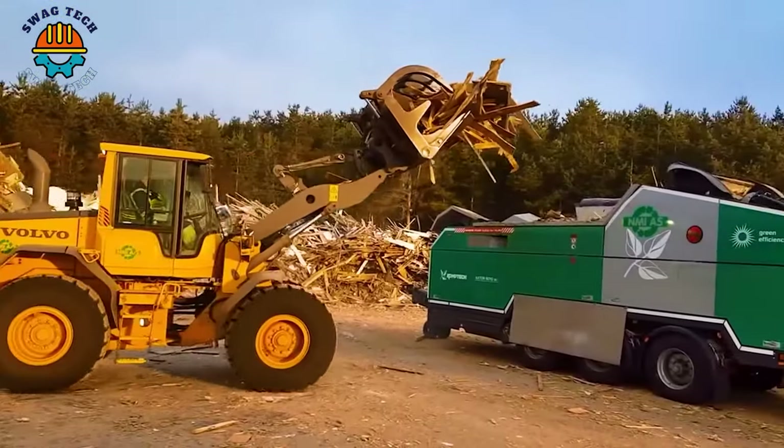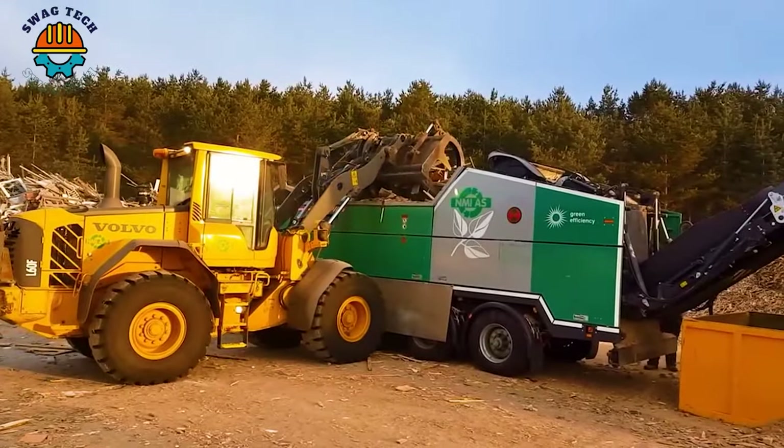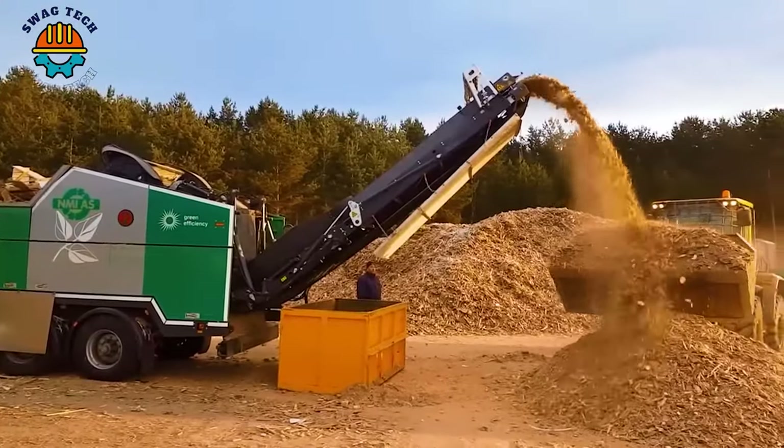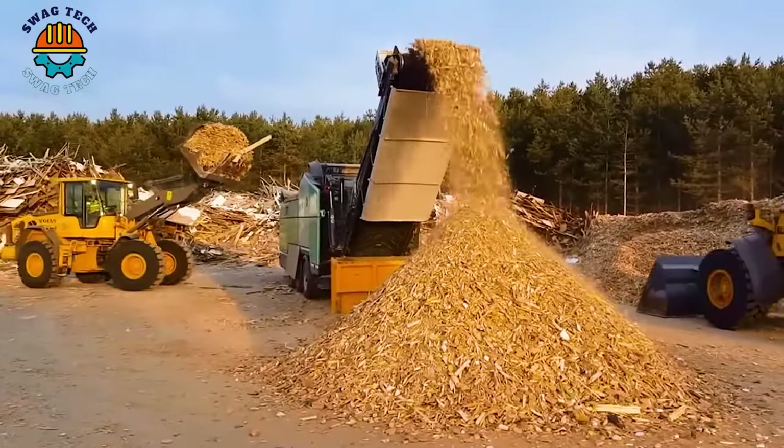The Comtec Axtor 6010 is designed to tackle even the toughest jobs, making it a key asset for reducing environmental impact while reusing valuable resources.